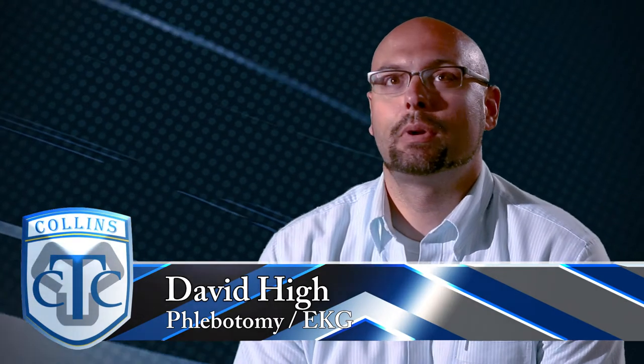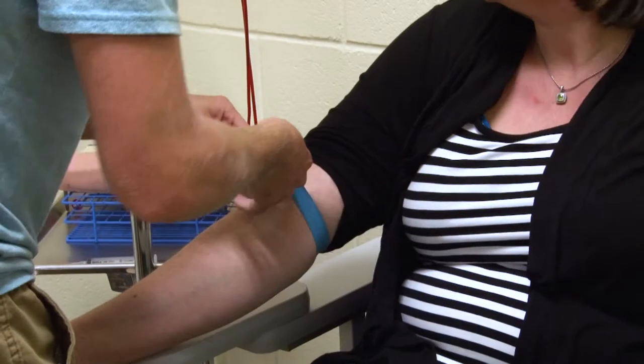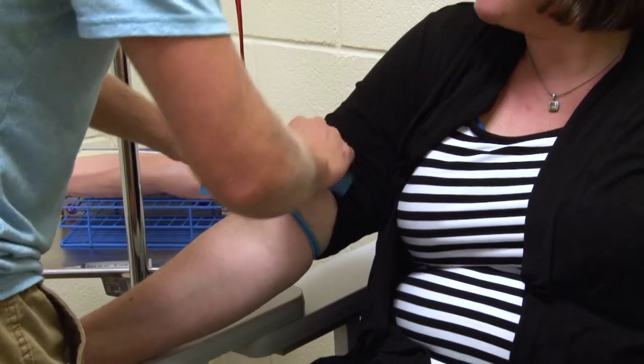We have a lot of hands-on practice. Students get to practice their full phlebotomy skills and they learn how to draw blood.